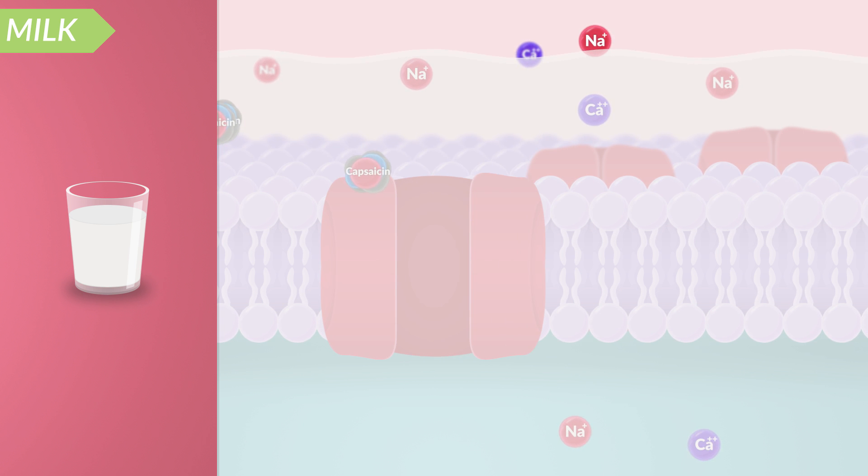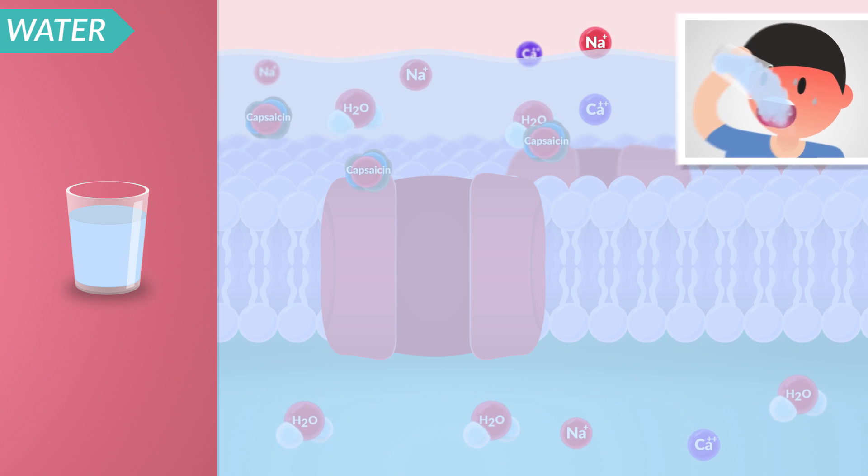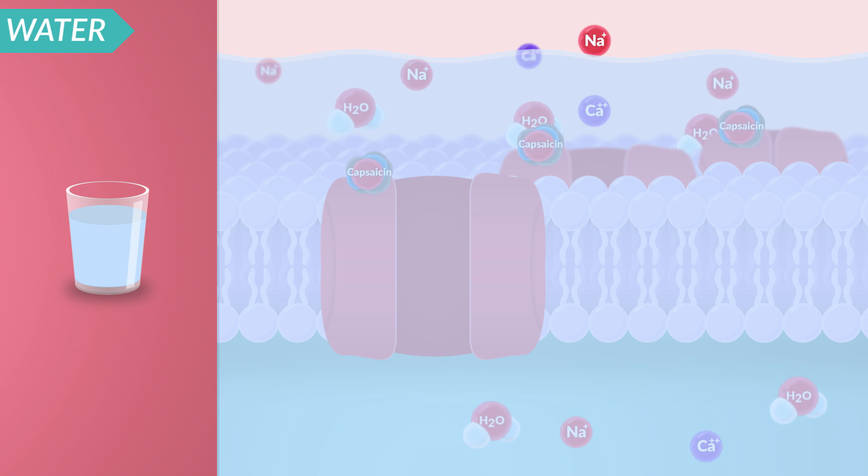On the other hand, it is common to drink water while eating something spicy, but this doesn't do anything to relieve the spiciness. In fact, it can make the spiciness even worse. This is due to the fact that capsaicin is insoluble in water, and thus all you are doing is essentially spreading the spiciness around your entire mouth instead of removing it.